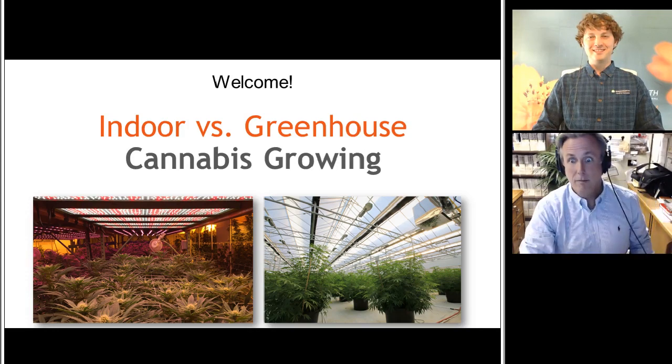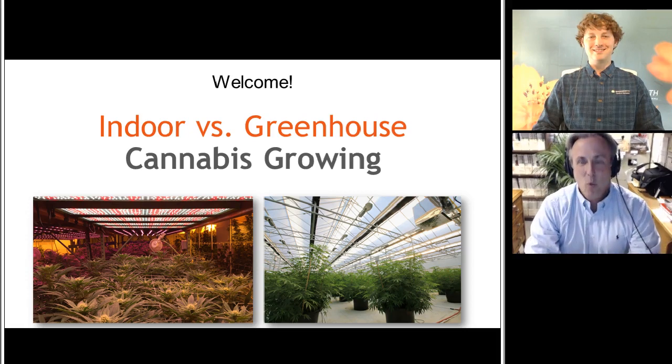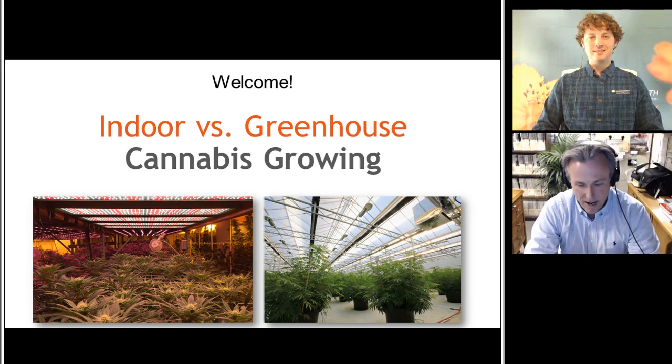Hey there, everybody. Let me get my headphones plugged in so I can hear myself think. Greetings, everyone, and welcome to today's Grower Talks webinar, Indoor vs. Greenhouse Cannabis Growing. I'm Chris Beatty, editor of Grower Talks magazine and the e-newsletter Acres Online, and I'm going to be your host for the next hour or so as we tackle this very interesting topic.